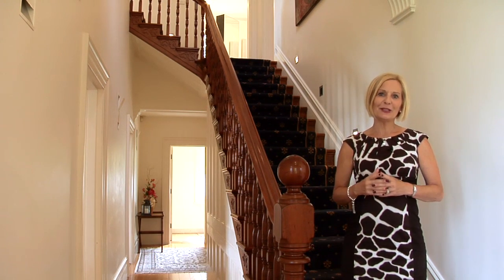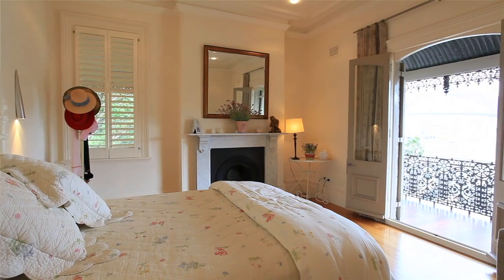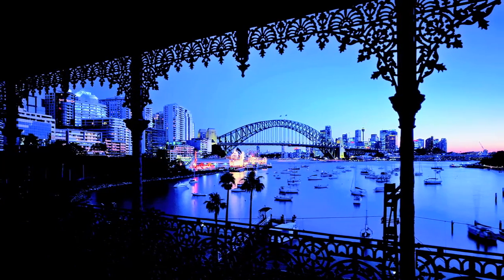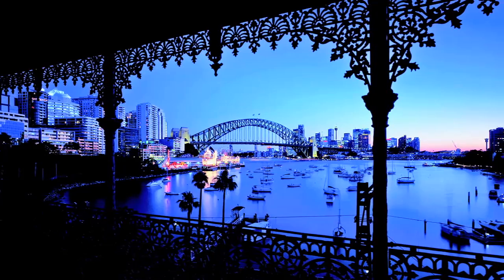Now if only these walls could talk, what wonderful stories they could tell us. What a vista from the master bedroom. You can relax in bed at night with the veranda doors wide open and listen to the jingle-jangle of the boats bobbing up and down in the bay, hear the lapping of the water, and be mesmerised by the city lights across the water.